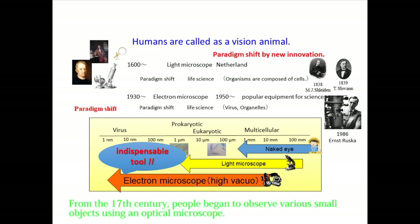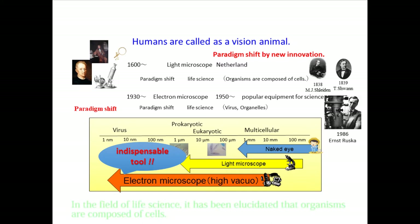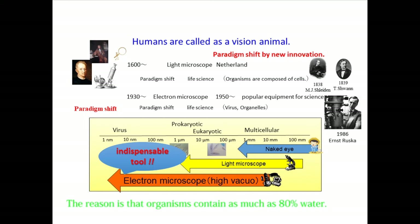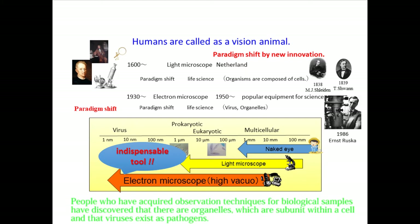From the 17th century, people began to observe various small objects using an optical microscope. In the field of life science, it has been elucidated that organisms are composed of cells. The electron microscope, which was invented in the 1930s, came to be used for observation in the life science field about 20 years later. The reason is that organisms contain as much as 80% water. Researchers discovered organelles — subunits within a cell — and that viruses exist as pathogens. The development of microscope observation technology has brought about many paradigm shifts.